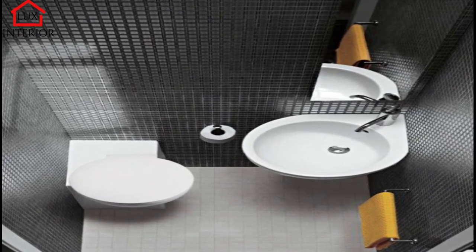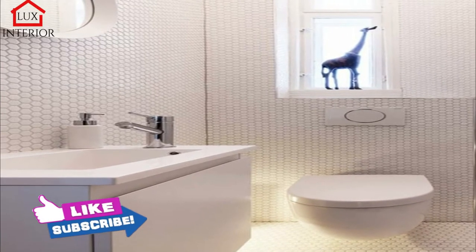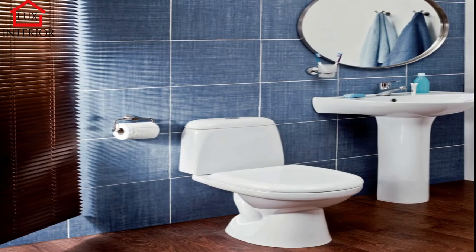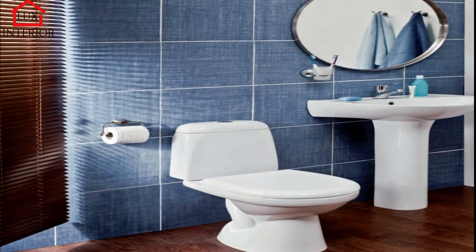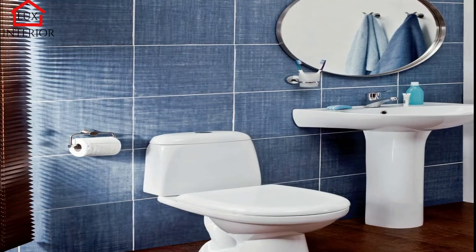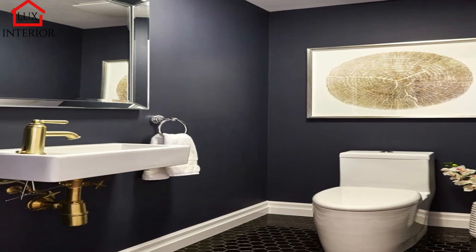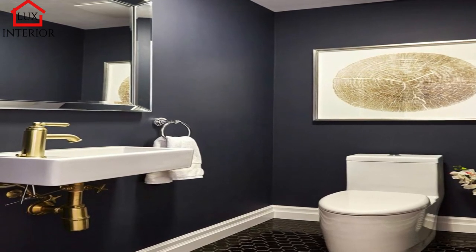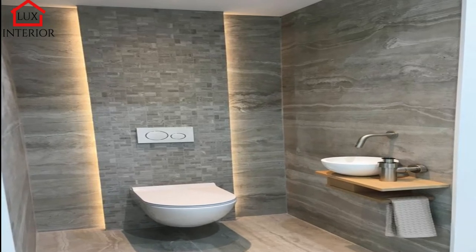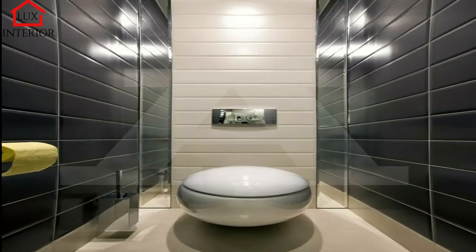WC with Shower: If the toilet area is not too small at all, consider having a shower. This is an excellent solution as a guest bathroom and for large families. Just remember not to clutter up the bathroom and use solutions that won't burden the project. In this case, minimalist glazing and linear drainage are ideal. A toilet with a toilet and bidet is a great solution if you have a little more space. You can successfully place additional plumbing in the room — most often a bidet, although you can also opt for a urinal.